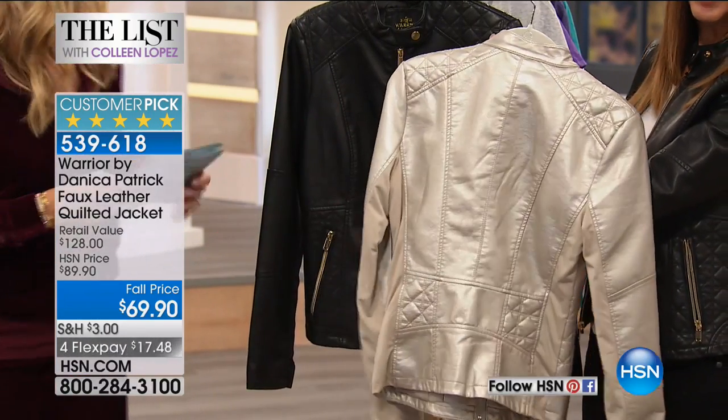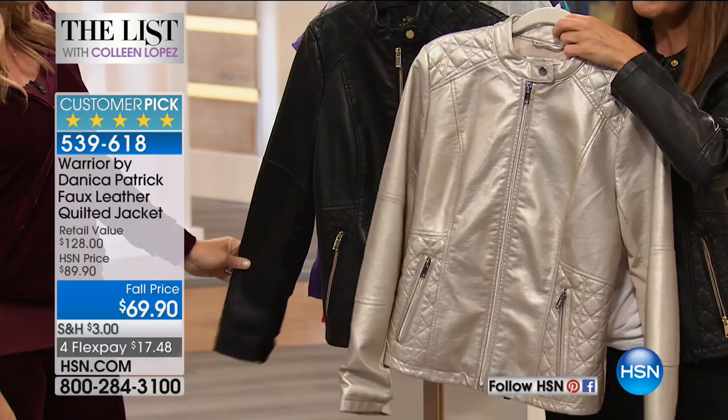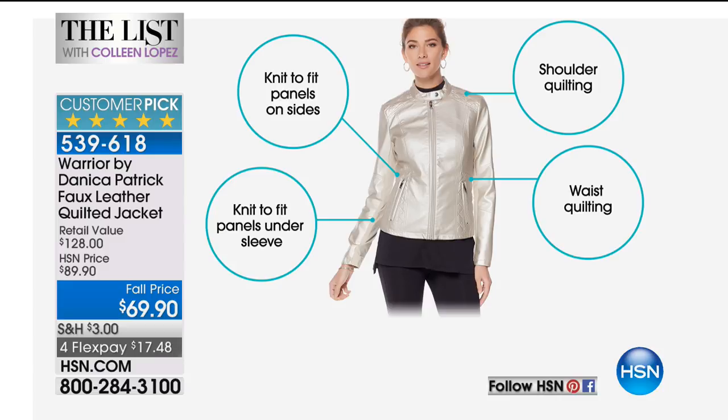Look at that — it's her number one bestselling silhouette, you can see why. It looks fierce. You're going to feel fabulous. And it's got tons of really beautiful details. Plus, it's so lightweight and it's got some really cool stretch sections as well, so you feel really fabulous inside and out. Check it out — it's knit-to-fit panels on the sides. That means it moves with you.